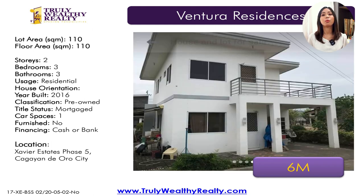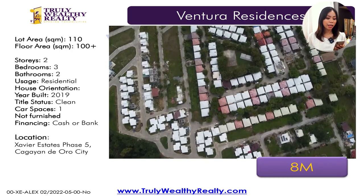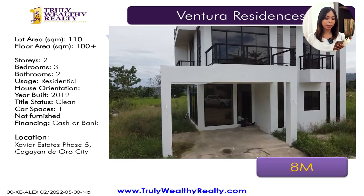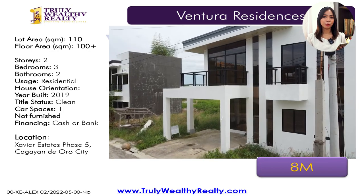Another listing is at 6 million — actually the most affordable listing we have in Ventura and in Xavier Estates in general. It has a lot area of 110 square meters, floor area of 110 square meters, three bedrooms, three toilet and baths, one car parking. And then this one is a newly built house in Ventura. It has a lot area of 110 square meters, floor area of 100 square meters, three bedrooms, two toilet and baths. It has a pocket garden in the center of the house — a very unique feature.